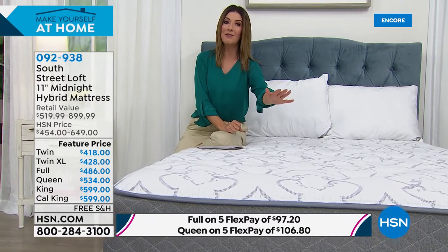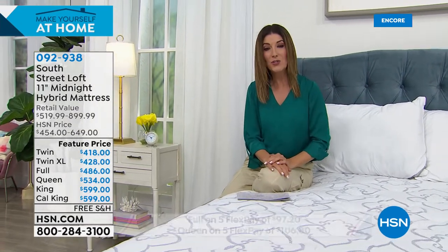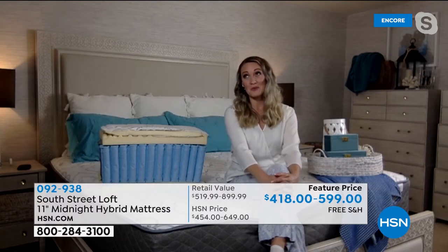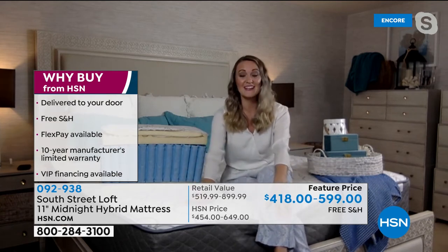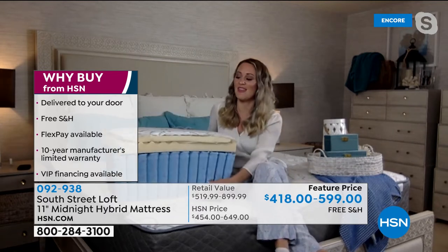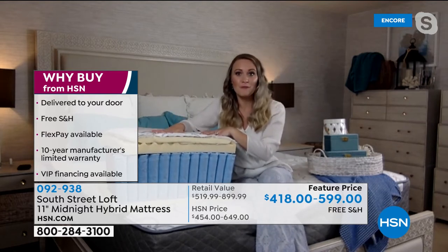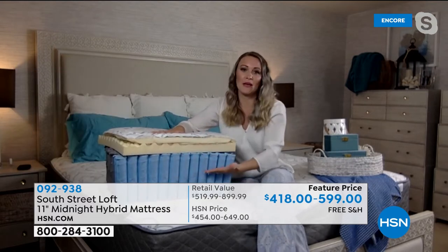A 10-year warranty from a company that delivers a mattress in a box — that means they're very confident you're going to love it and it's going to last years and years. You're not spending thousands of dollars for it. A mattress typically lasts 7 to 10 years, so you'll essentially have the manufacturer's warranty for the lifetime of the mattress. Now, the feel: this is a medium-firm mattress. With a soft mattress you sink in, with a firm mattress you sleep on top, but this medium firm is that Goldilocks feel.